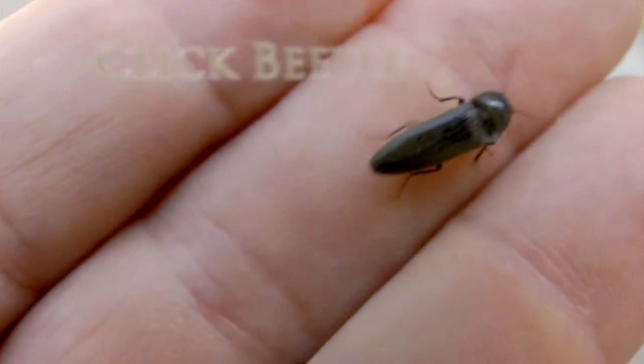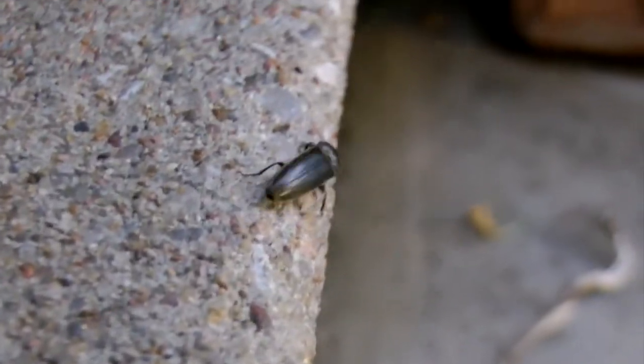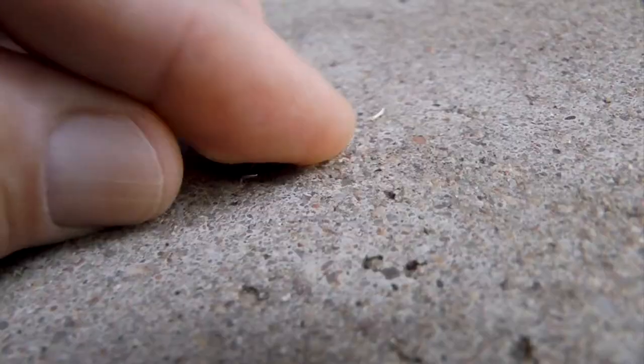At first glance, this small beetle wouldn't seem to be anything special. Slender and elliptical, it's just another small bug in a world full of crawly things. But it is unique among insects — it's a click beetle.